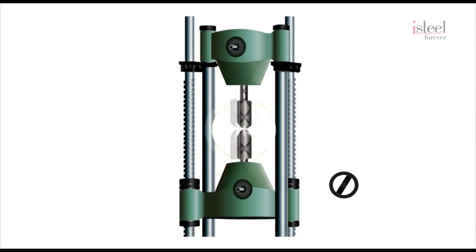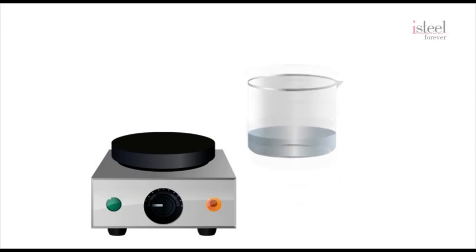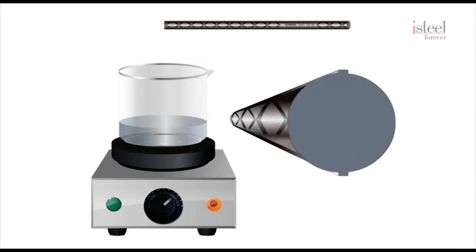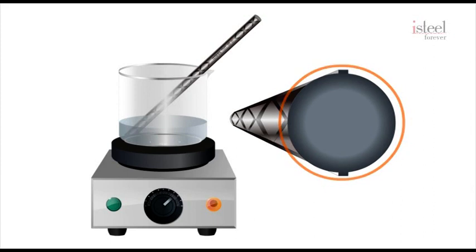These machines are expensive and require a laboratory for testing, but there are a few tests that you can carry out easily. The acid test is one where the bar is dipped in acid for a period of time. If the bar is made through a TMT process, you will see the formation of a ring — what we call the ring of confidence. In other words, the confidence for you to buy the bar that will be part of your long-lasting home.